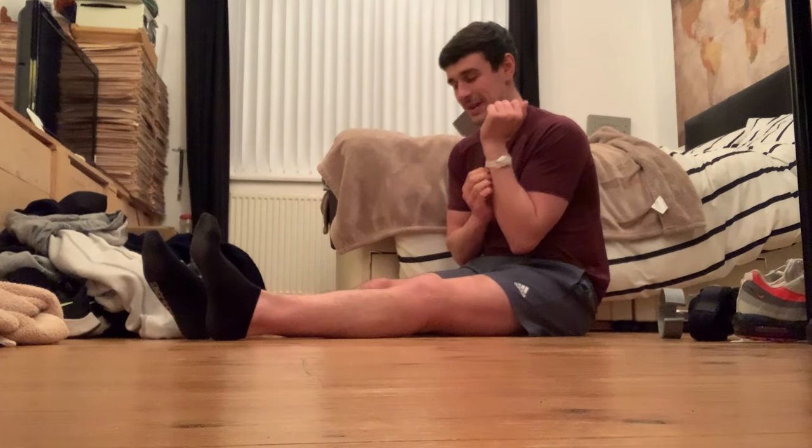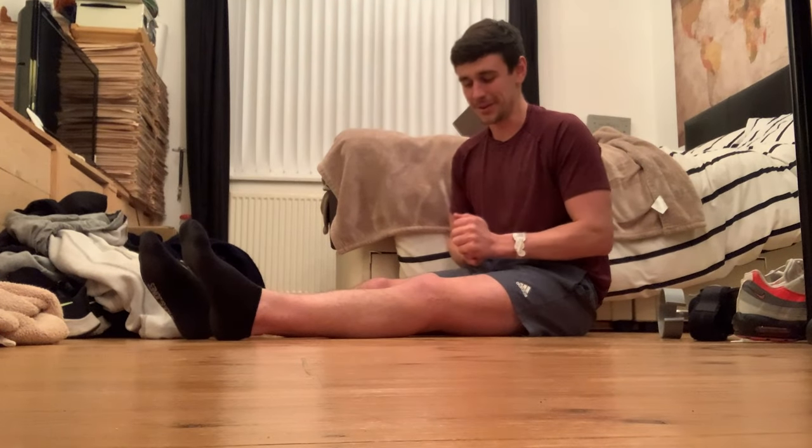I've lost my camera which is annoying because I filmed some cool stuff over the last two days, but it is what it is. Fingers crossed I find it — if not I'll use Lil's camera and we'll continue with the vlogs. But yeah, day 17 done. See you tomorrow.